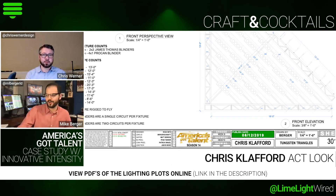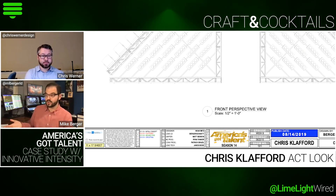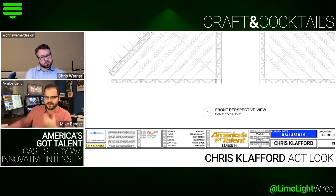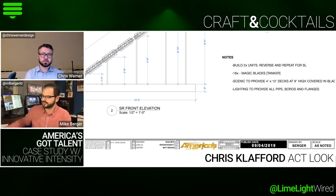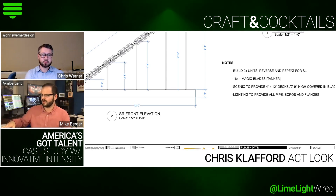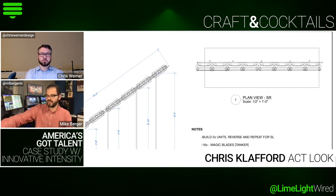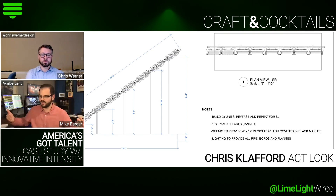It wound up being incredibly impactful because it was big, and we have a light wall all the way upstage. We were able to fill in that center eight-to-ten-foot gap visually with the light wall, so you've got the fingers of the triangle connecting to this horizontal piece of the light wall. It created a much more immersive look than we originally even anticipated.